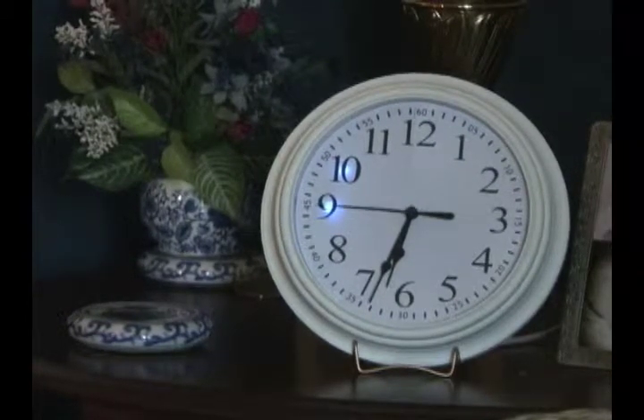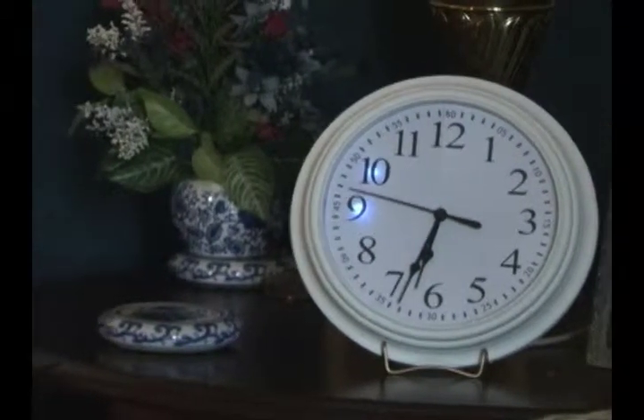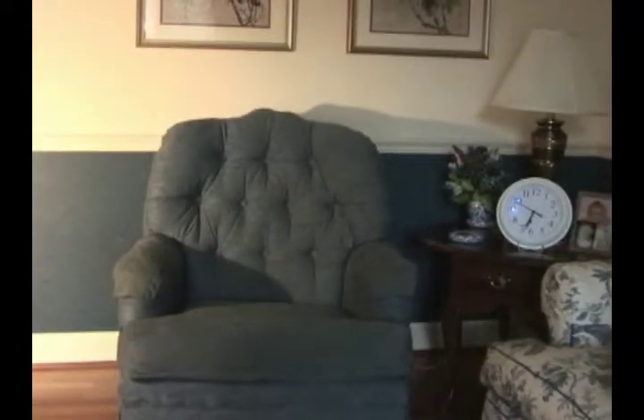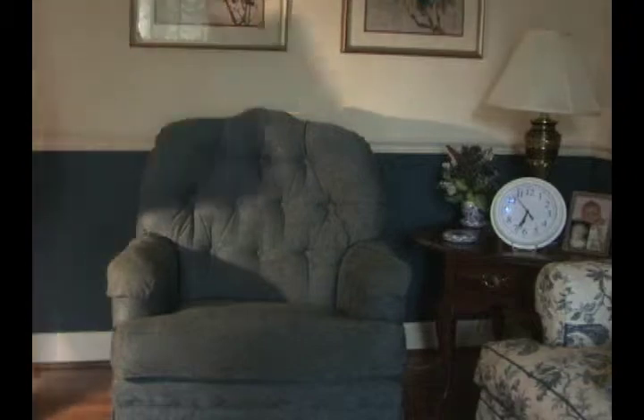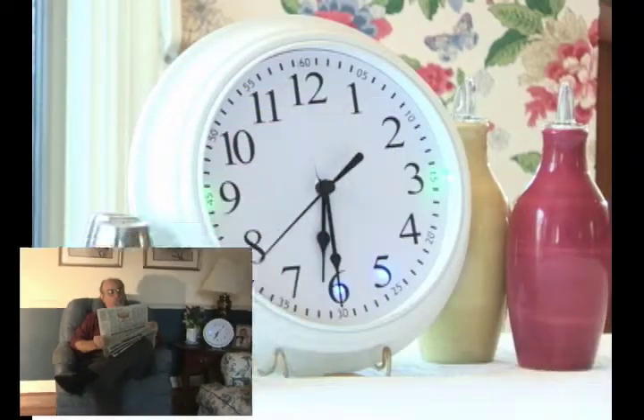The Presence Clock helps loved ones stay connected throughout the day by indicating simple presence information. The clock can detect when someone walks by it or moves in a chair next to it. This triggers the partner clock in another home to pulse gently, letting people in the other home know that someone is moving.